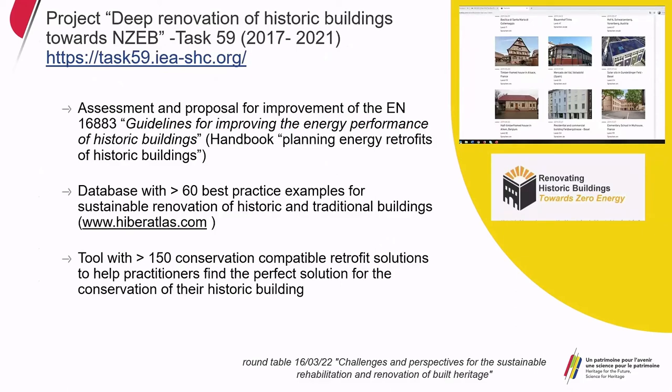We brought our lessons into the international project: deep renovation of historic buildings towards nearly zero energy buildings, a project of the International Energy Agency with more than 20 organizations from 13 countries. The output included an assessment and proposal for improvement of the European norm, a handbook for planning energy retrofits of historic buildings based on the European norm, a database with more than 60 best practice examples for sustainable renovation of historic and traditional buildings, and a tool with more than 150 conservation-compatible retrofit solutions from all over Europe to help practitioners find the right solution for their own historic building.